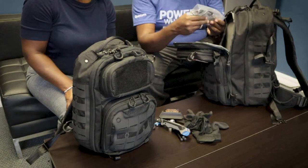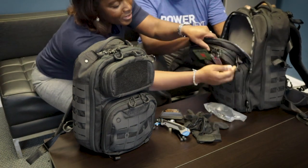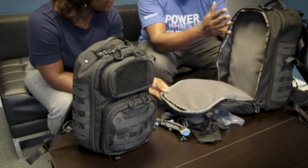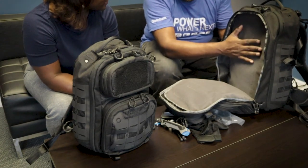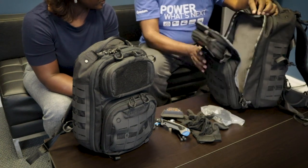In between the compartments there's a pouch where your computer goes — your laptop or iPad. I've got a 15-inch laptop and I can actually fit my 15-inch and my iPad both in there at the same time. There's lots of room, and that's a big deal for me going out every day.